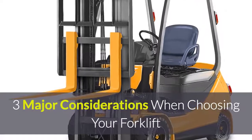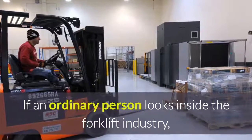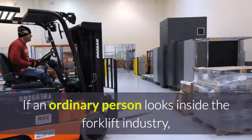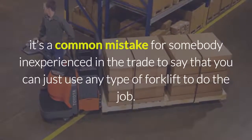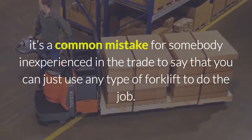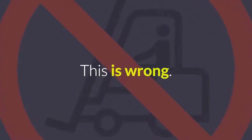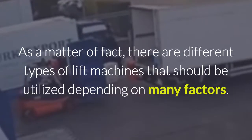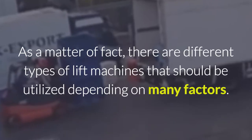Three major considerations when choosing your forklift. If an ordinary person looks inside the forklift industry, it's a common mistake for somebody inexperienced in the trade to say that you can just use any type of forklift to do the job. This is wrong. As a matter of fact, there are different types of lift machines that should be utilised depending on many factors.